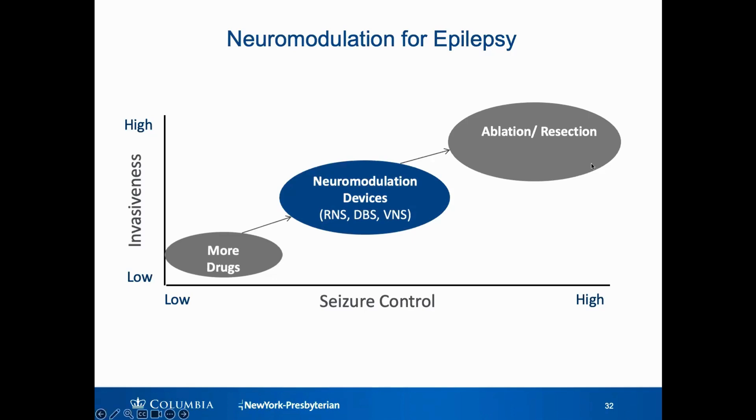The traditional surgery — the ablation or the resection — can be very good for seizure control, but it's still perceived by a lot of people as being very invasive. And for some people, if the seizures are coming from an area of the brain that is not able to be safely removed because that area is still supporting important cognitive functions, or if the seizures are coming from multiple different areas of the brain, that's really where neuromodulation fits in.